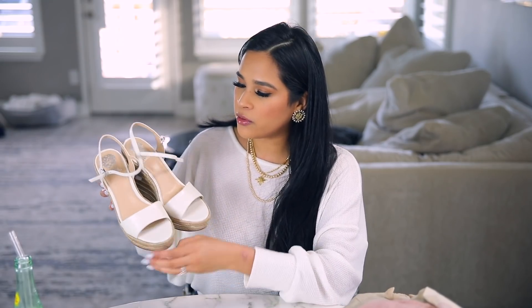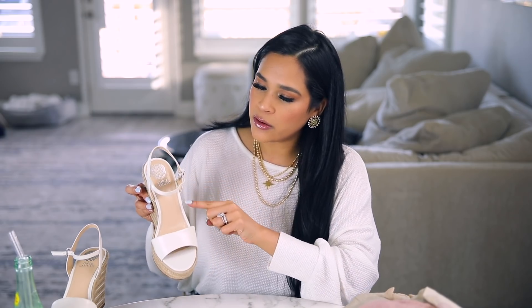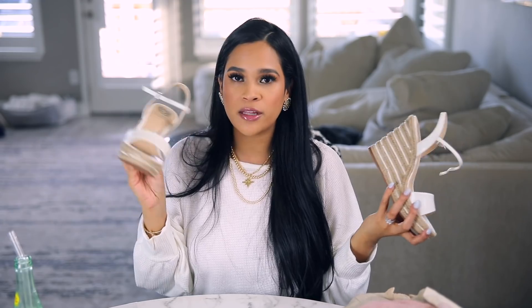I also picked up a pair of wedges from Vince Camuto. They're that same creamy white color and very comfortable. A feature I love is that the strap doesn't go around your ankle — it goes below — so it doesn't cut your leg off. It makes your leg look nice and long. I got these in a size 7 and they go with literally everything.